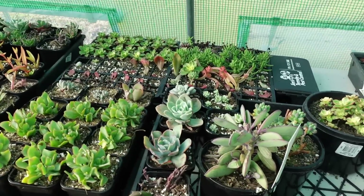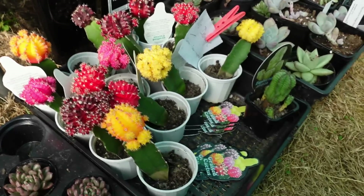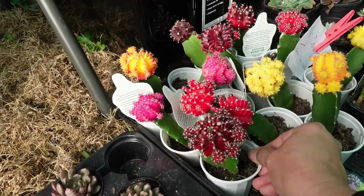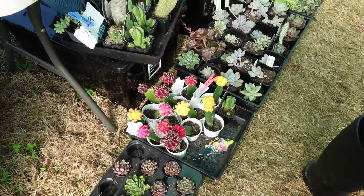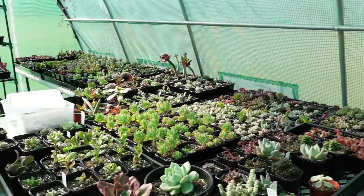Look at this gorgeous moon cactus — or fantasy cactus as we call it here in Australia. Now, showing everyone the wind damage — but look how healthy they still look after the wind threw them around. They're very very sturdy.